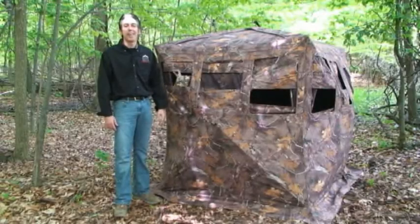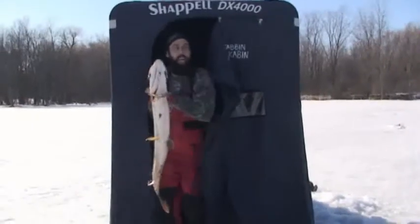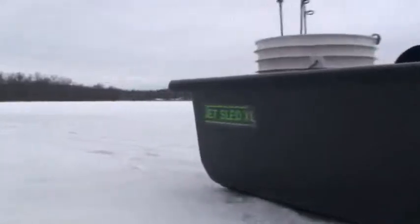Hello, I'm Keith Stanton from pikespearing.com. The Pike team and I have been using the Chappelle Shanties and Jet Sleds for years on the ice, and have had some great success with them.